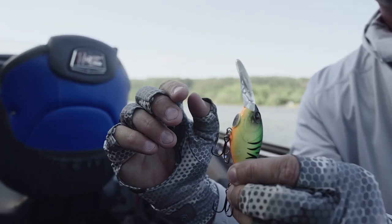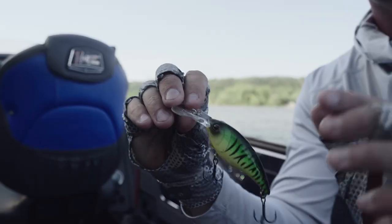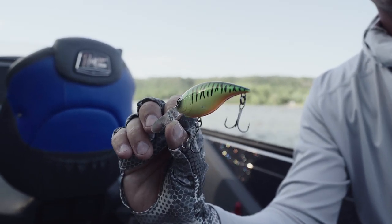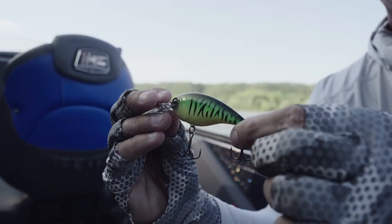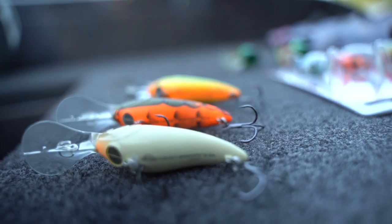More importantly, this flash disc right here really helps with balance. When you're fishing in a river system — we have a mile and a half, two miles an hour of current here today — and we're reeling our bait into that current, you're talking about a bait that's having to track at three to four miles an hour in some situations. Having a bait that can stay running true and stay tuned, especially when it's deflecting off the bottom — and obviously that deflection creates bites — this bait is really built for it.